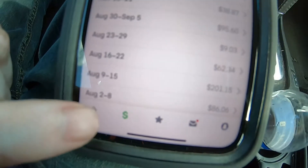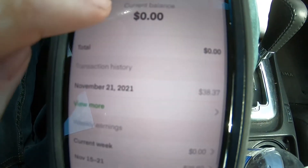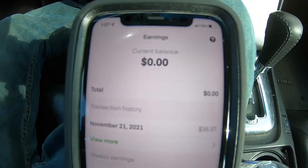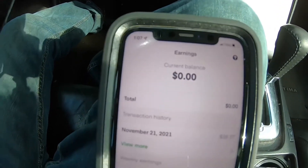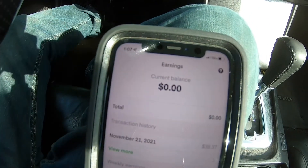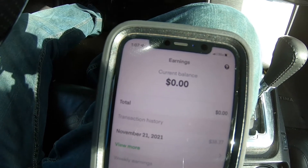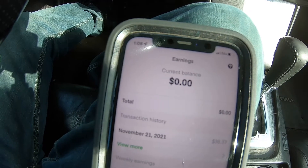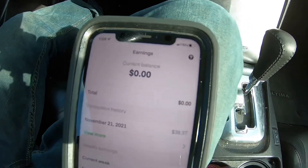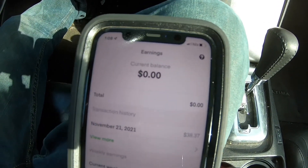If you want to find your earnings, at least on the iPhone, you press that little dollar sign button, and it shows you what you currently have in your balance. You can only cash out if you have at least five dollars in your account. And if you're just beginning, you can only cash out after the first five or six batches — it should tell you when you first sign up.